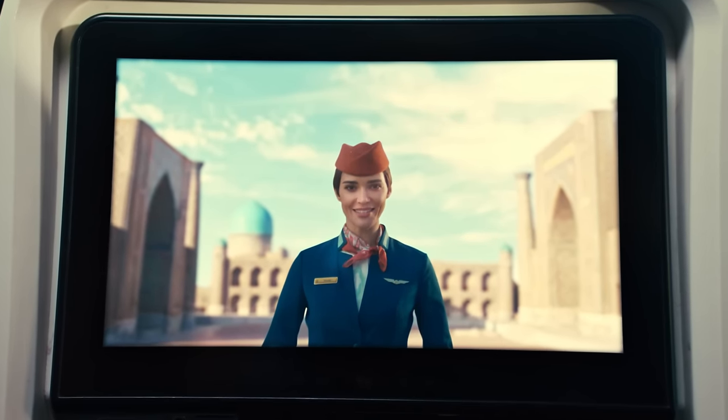Ladies and gentlemen, welcome onboard Uzbekistan Airways Air Company. Thank you for choosing us. Our top priority in flight is safety. So before we depart, I'll give you a brief safety presentation.